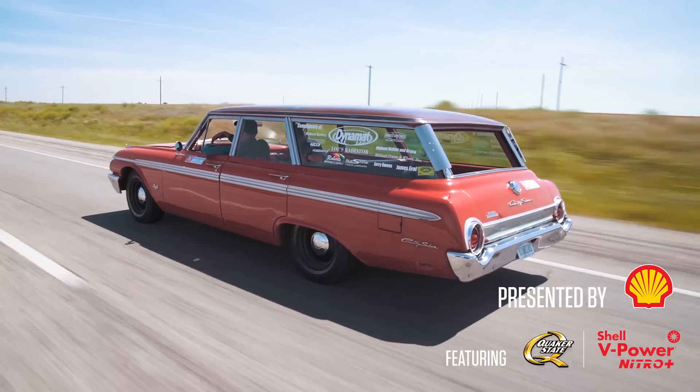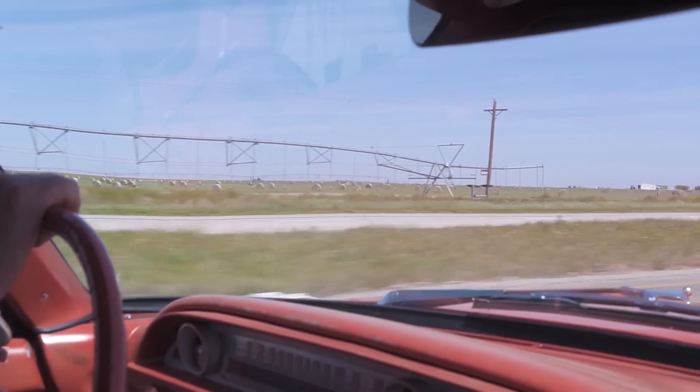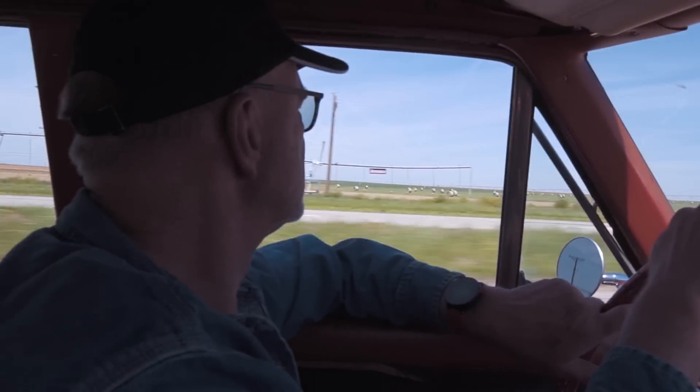We built this car from a shell that was ready for the scrap heap. Now we're driving it. We're going to drive it probably 600 or 700 miles into Kansas, and we're going to donate it to a good cause.